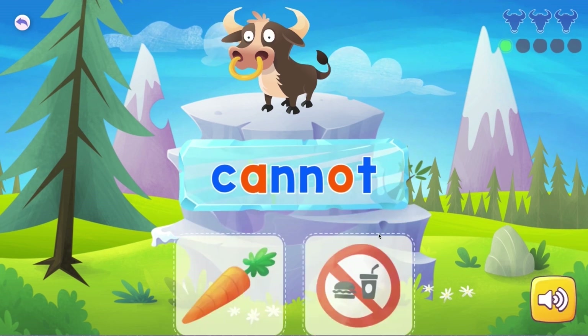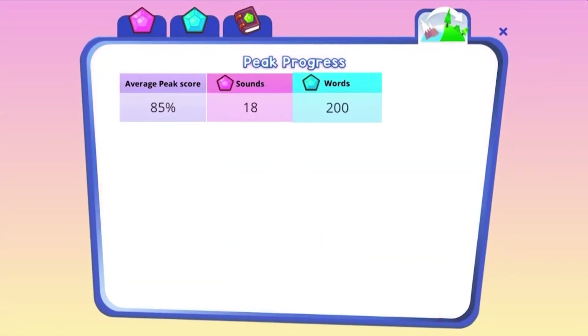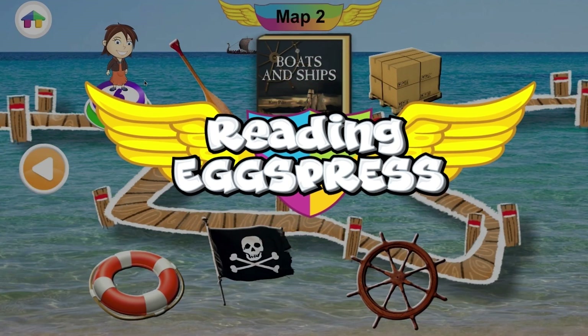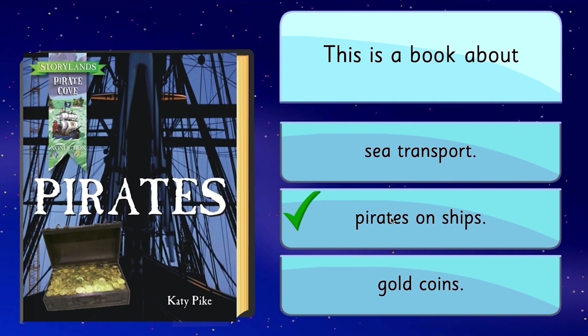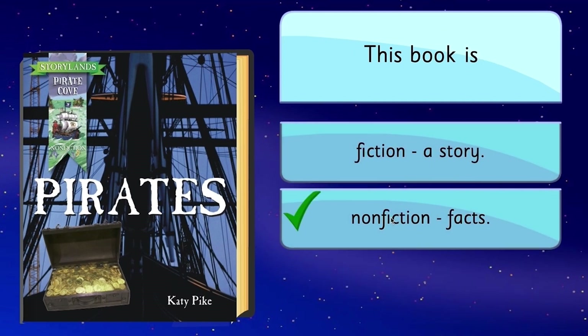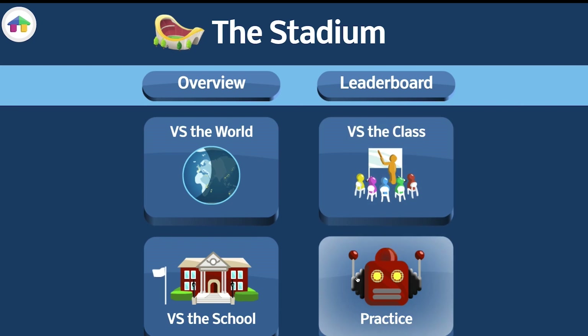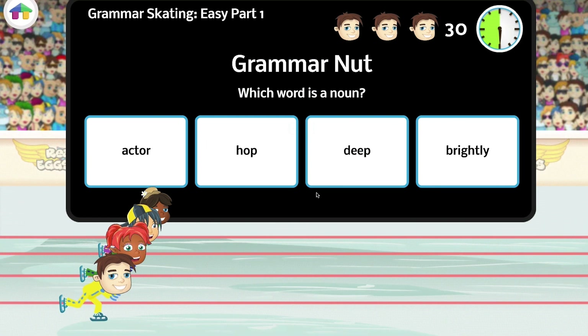Perfect for struggling readers or those just starting out, Fast Phonics uses all the same elements as Reading Eggs, including an intricate reward system and hundreds of highly engaging activities. There is also Reading Express for ages 7–13. The lessons are built on the same principles as Reading Eggs, with additional areas designed to keep older children involved. In the stadium, they can compete in live games with other children from around the world.